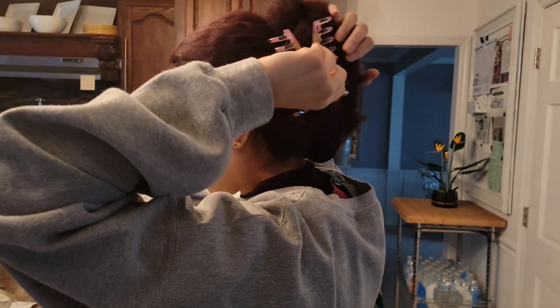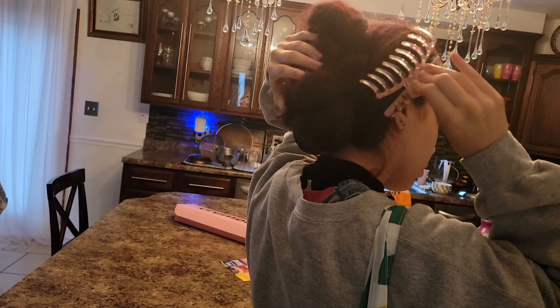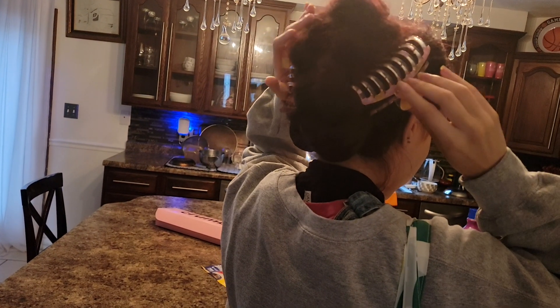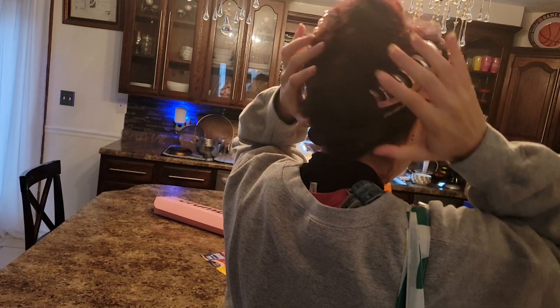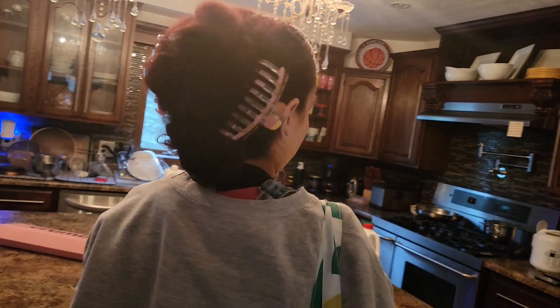Clipping it up — clip number one. It takes two clips to hold her hair up, clip number two. And now she's putting the scarf on. Oh yeah, they look even to me.